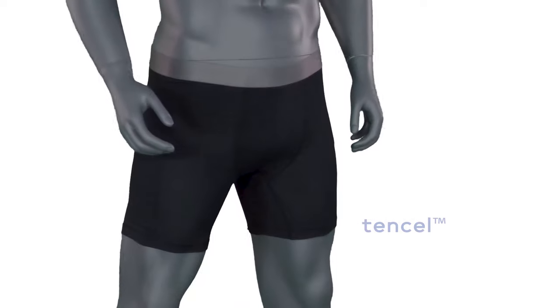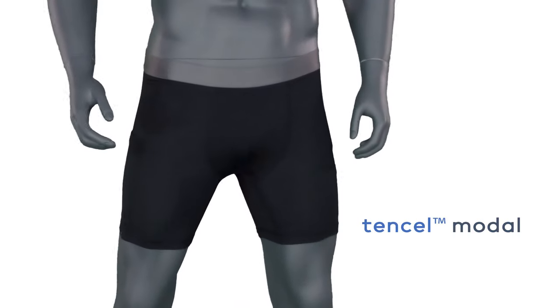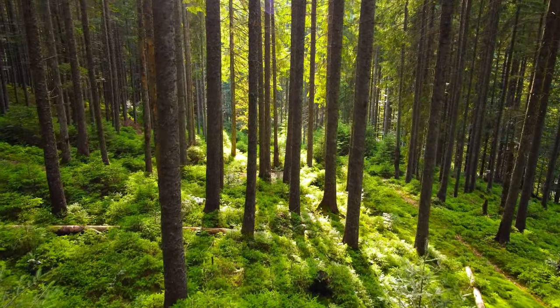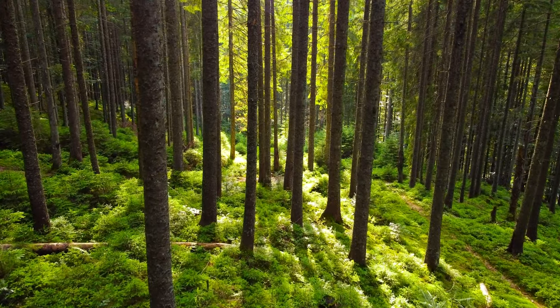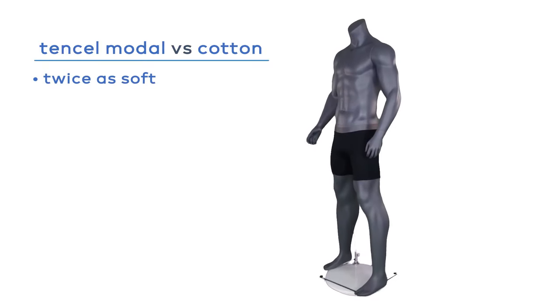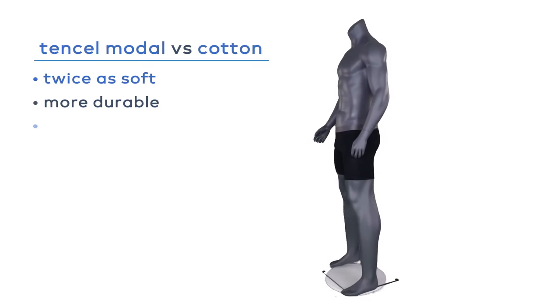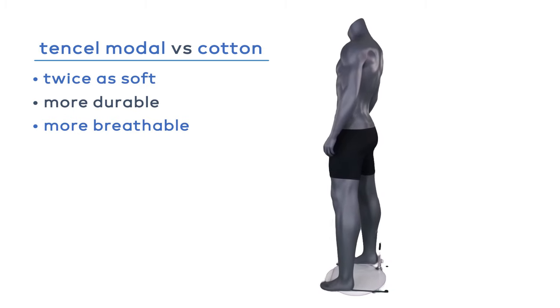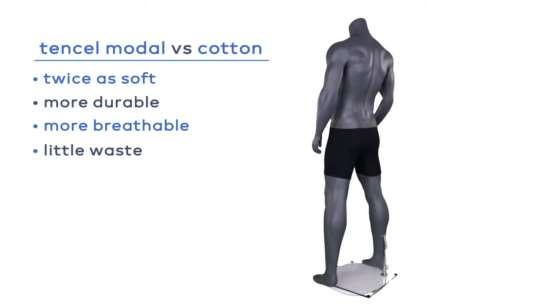The fabric we'll be using is tensile modal fiber. It comes from a company called Lensing, who is a leader in sustainability. The tensile modal fiber comes from beechwood trees that are highly sustainable and highly replenishable, and it produces a fiber that is super soft — twice as soft as cotton — more durable, more breathable. And what's unique to the process is that all the extra byproducts that come off those beechwood trees are used for other consumer goods, making it essentially one of the most efficient fabrics we could possibly use in our innovative boxer brief.